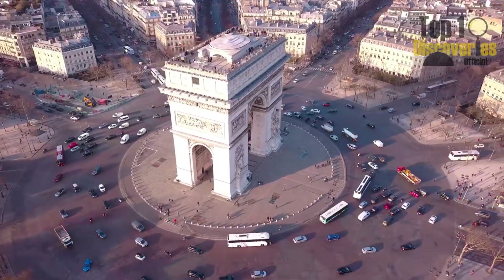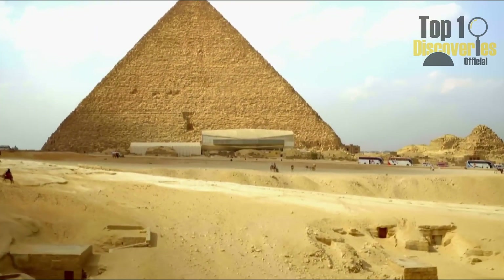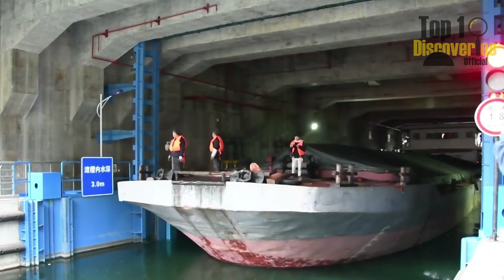Want some perspective? Guptan's lift is over three times taller than the Arc de Triomphe, taller than the Great Pyramid of Giza, and even exceeds the height of the Statue of Liberty from base to torch.